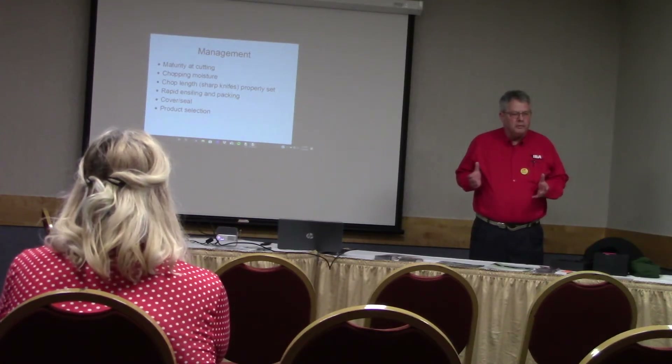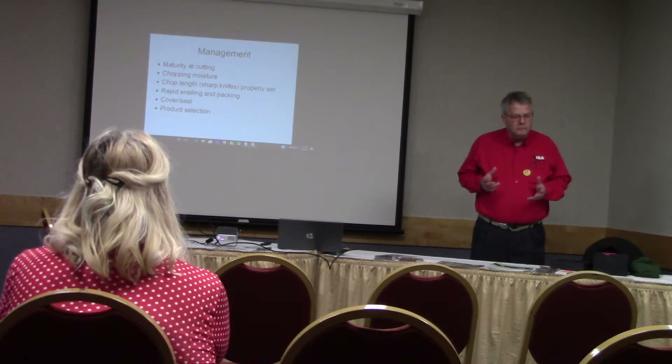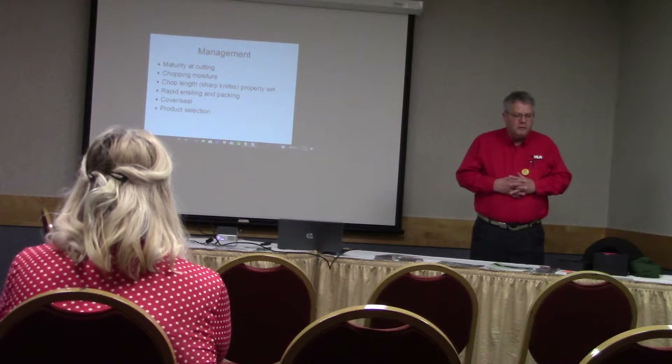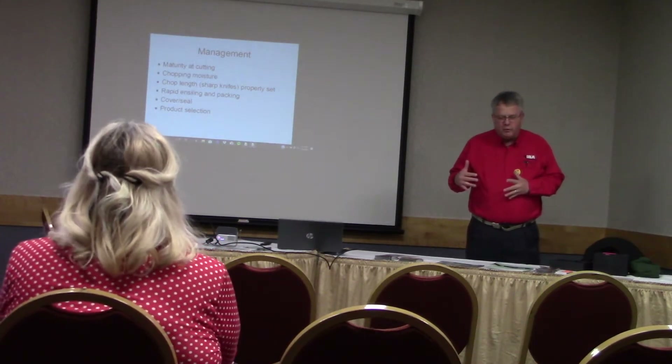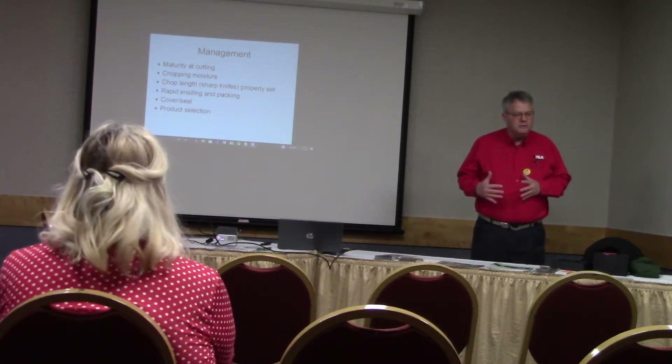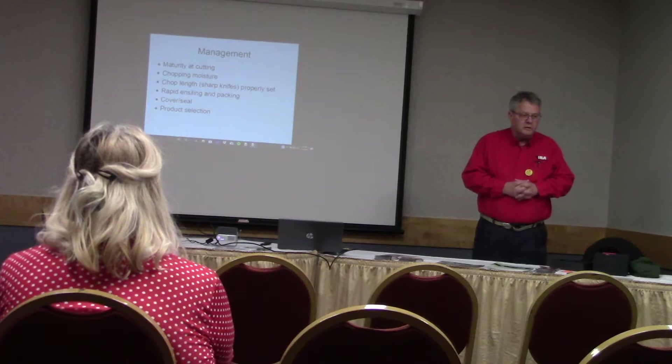Does Shredlage really work? Because I know they're pushing it out west. Does it seem to work? Yeah, it really does work. But with that factor in mind, the way you preserve and store that is a bigger challenge. But it does work — it is good in cow diets.